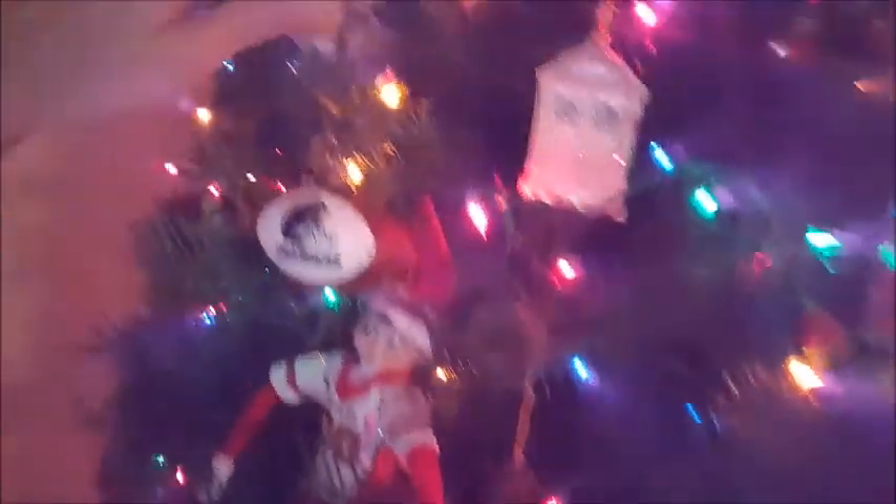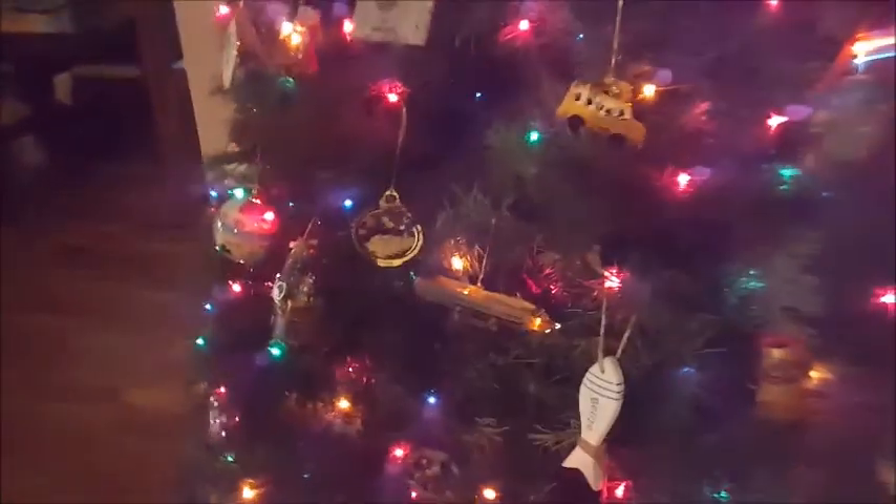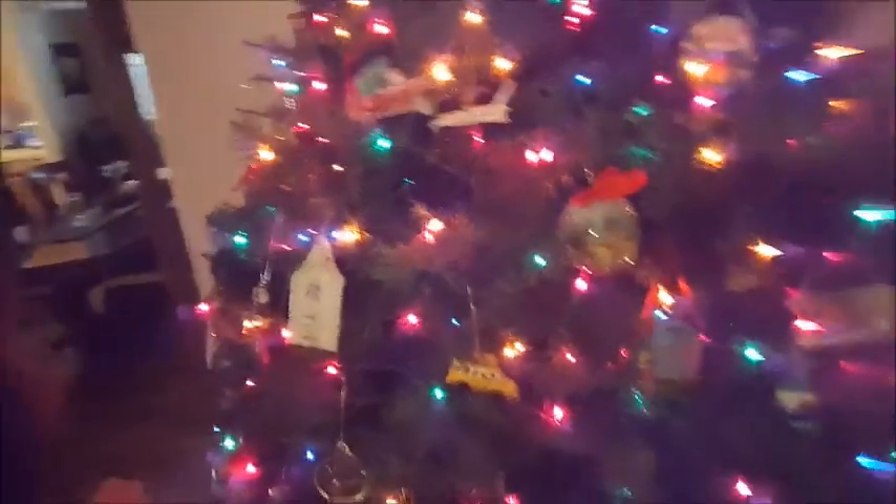Over here is where we put all of our special ornaments for everyone in the family. Then we have a little space for all of our Los Angeles Chargers ornaments, a little space for all of our Disney ornaments, and then a space for all the kids in the family with all of their special ornaments. I'm all about organizing, so there you go. Let me give you a full view of the tree.